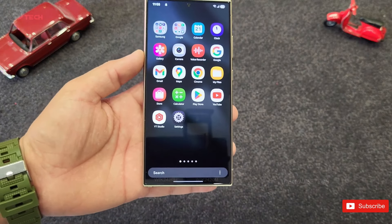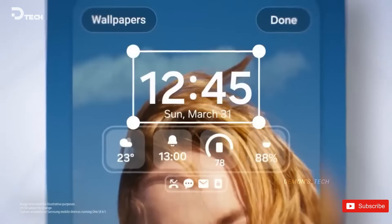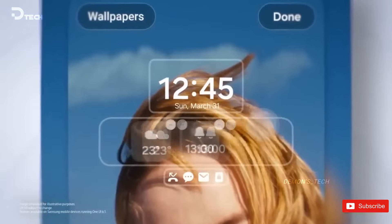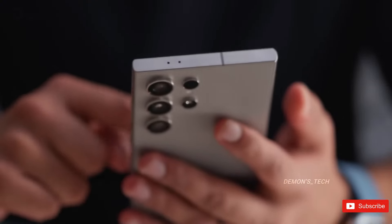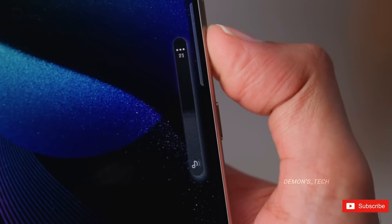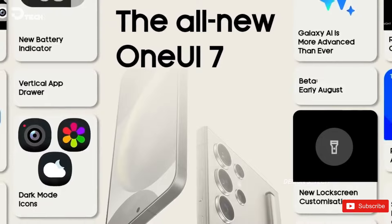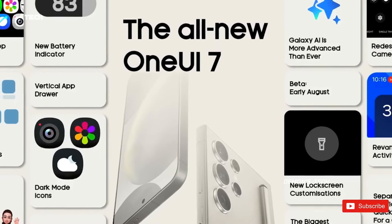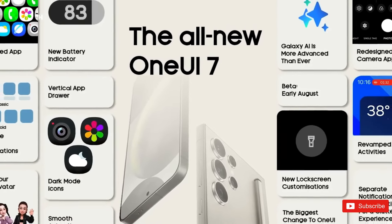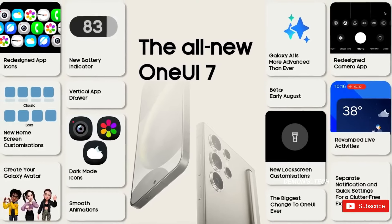But keep in mind, this build is over a month old, dating back to September, so there's definitely room for changes before the stable version rolls out in January. We can expect Samsung to fine-tune and possibly add new features along the way. So, what are your thoughts on One UI 7 so far? Are you excited about the new features and design changes? Drop your opinions in the comments below — I can't wait to hear what you think. Until next time, take care and keep those tech vibes going.